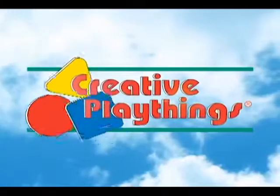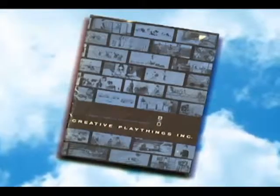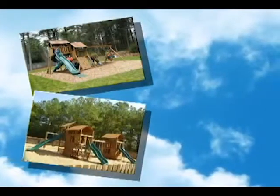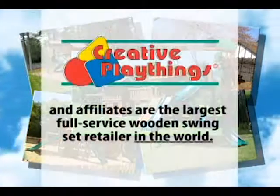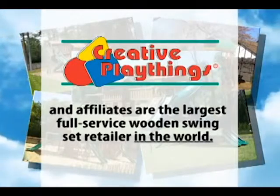Creative Playthings is an iconic American manufacturer. For nearly 40 years, our primary focus has been in the backyard play category. Since 1951, thanks to customer referrals and word of mouth advertising, Creative Playthings and our affiliates have become the largest full service retailer of wooden swing sets in the world.